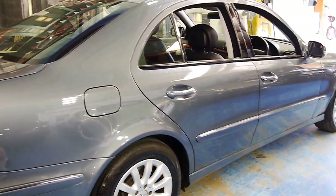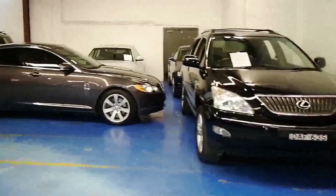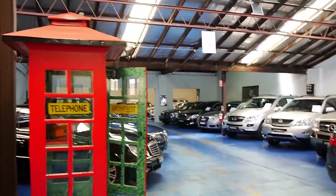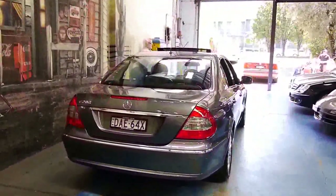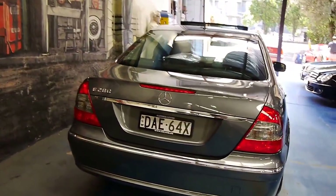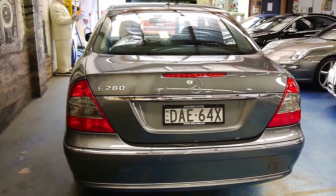If you're interested in this car, we are the Old Timer Centre. We specialise in European prestige vehicles. We do a lot of Mercedes so we know what to look for and source only the best we can find. If you have any interest in this beautiful E-Class at all, please give us a call. You can find all our details on www.oldtimercentre.com.au. We'd love to hear from you.